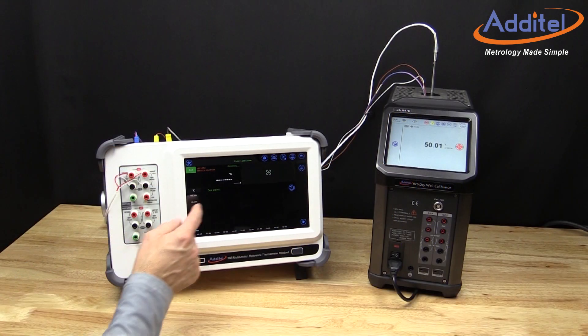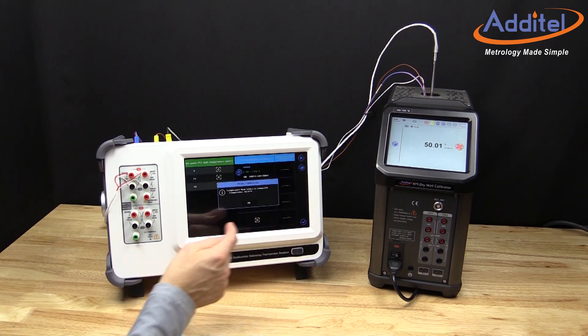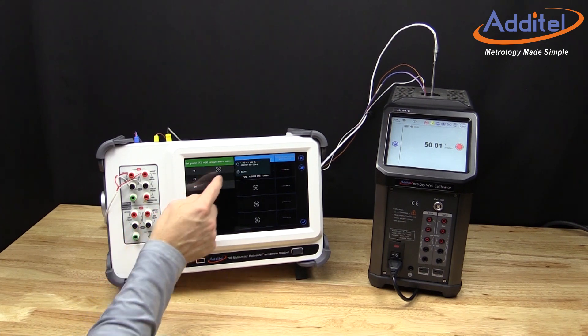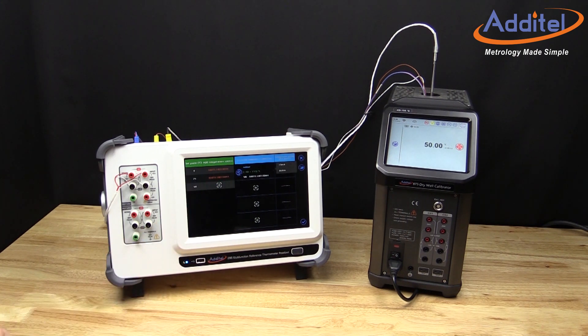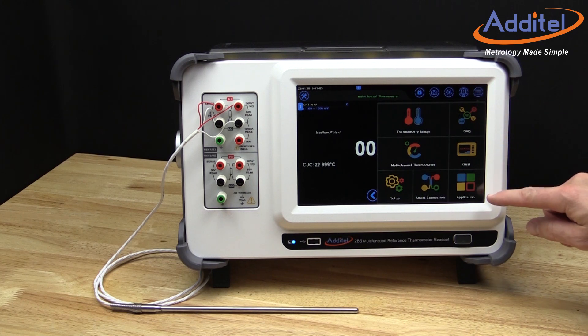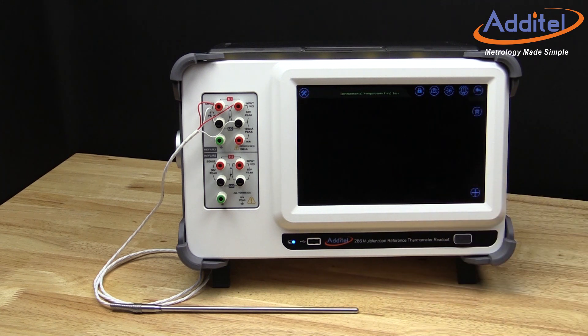The ADT286 readout is capable of controlling both Atatel and other manufacturers' heat sources to facilitate truly automated temperature calibration processes. The ADT286 is capable of collecting data and generating reports with no software required, providing a turnkey temperature calibration solution. In addition, wireless communications with Atatel's heat sources is a standard feature.